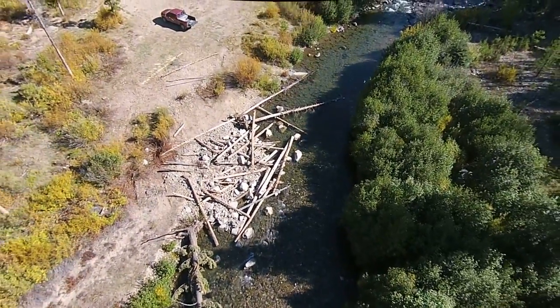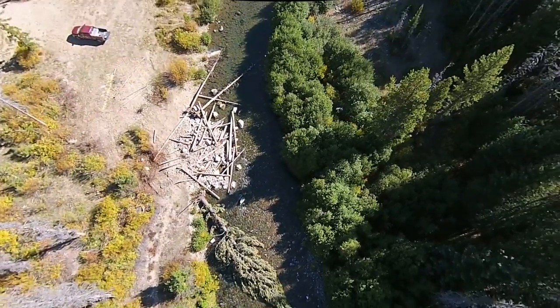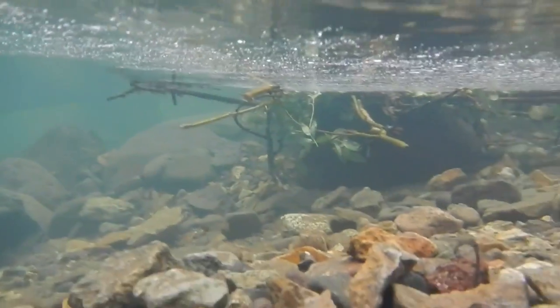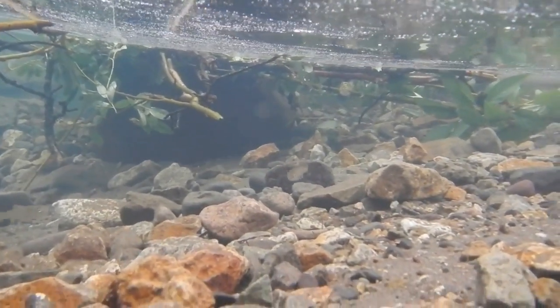We're really excited about the effect of this project on fish. In fact, after we completed the debris flow in the lower reach, we found that juvenile salmonids had moved into the new habitat within about 30 minutes of completion of that part of the project.